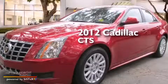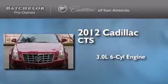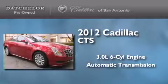This is a certified pre-owned 2012 Cadillac CTS. It features a 3.0-liter, six-cylinder engine, an automatic transmission, and all-wheel drive.